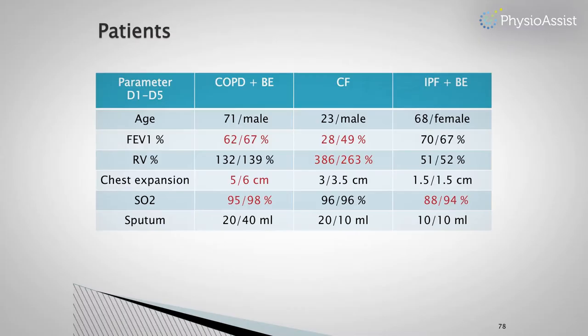Sputum production was quite high for that patient. The second patient was a 23-year-old male with cystic fibrosis who had very poor pulmonary function. FEV1 improved dramatically from 28% to 49%. Residual volume decreased substantially. There was a small change in chest expansion, and SpO2 improvement was also observed.